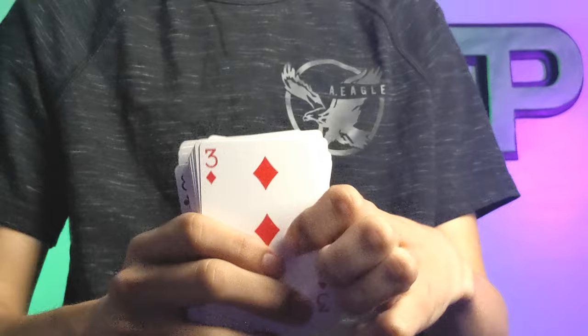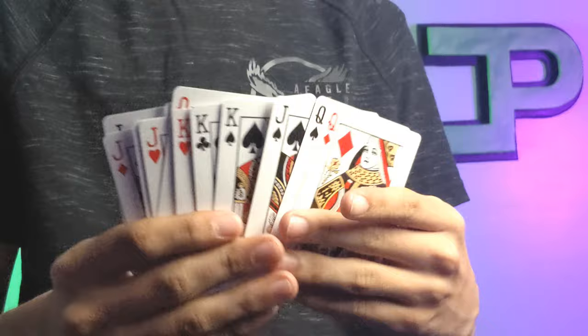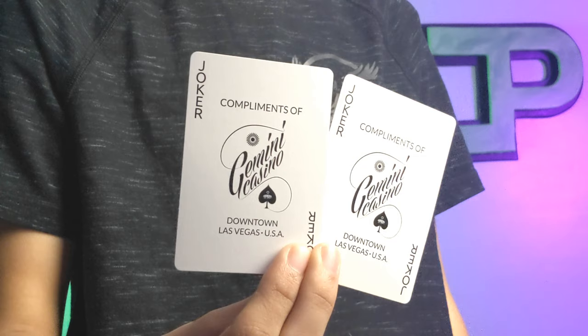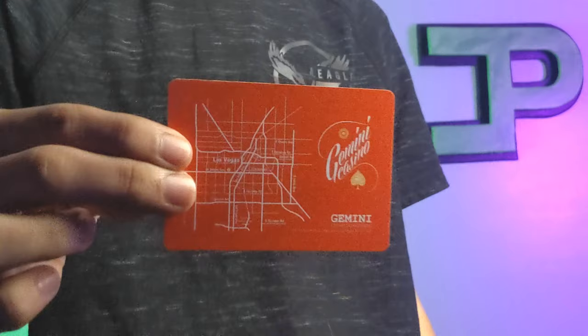It looks beautiful and works for every occasion, and the same goes for your three aces. The court cards are going to be bicycle standard — the only difference is there's no blue, and the yellows are now more of a faded tan. Outside of that, everything's standard and looks beautiful. You get duplicate jokers saying compliments of Gemini Casino Downtown Las Vegas Nevada, with jokers in both corners and the same logo from the back design. You also get a Gemini Casino Ace of Spades, a Gemini Casino ad card, and the exact street location of Gemini Casino.